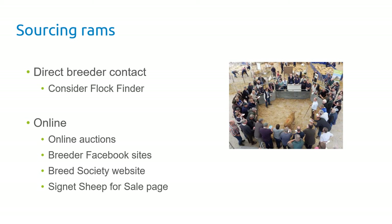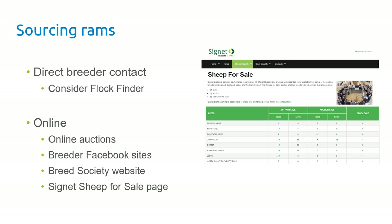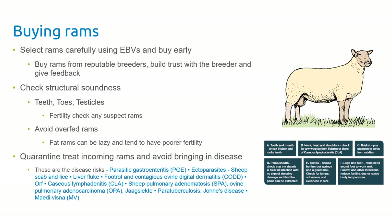Sourcing rams this year will be a little different. The flock finder via Cygnet will help you find people that have rams available. There'll be a number of online auctions and breeder Facebook sites, many of which will link into the estimated breeding values shown online. The breed society website will also have a lot of information, and there's a Cygnet sheep for sale page where you can view EBVs of rams listed for sale.